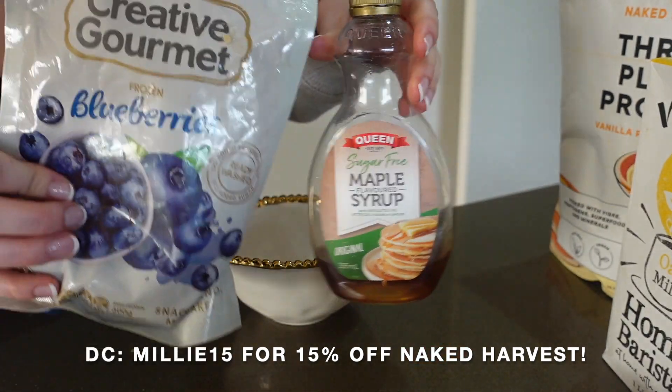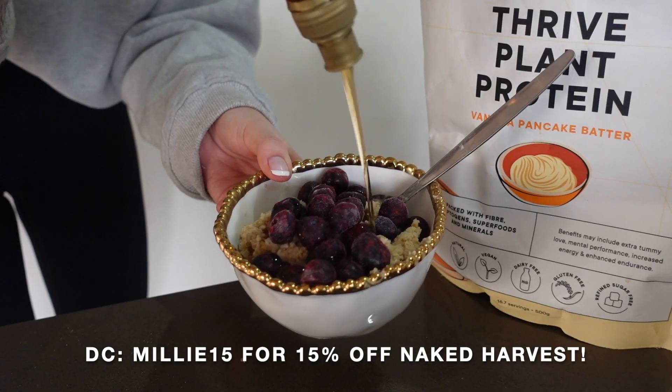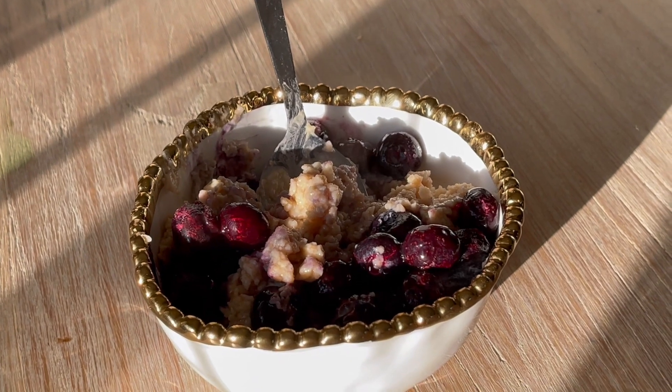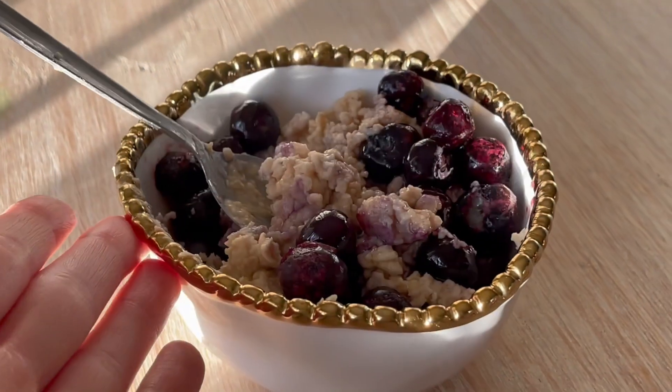This is a much better shot of my oats. I'm eating them at the table. The sun is hitting them and they're looking absolutely divine.